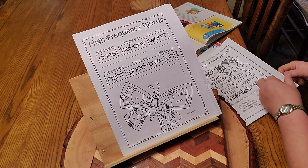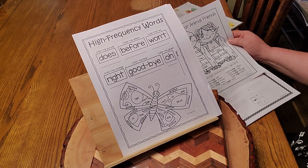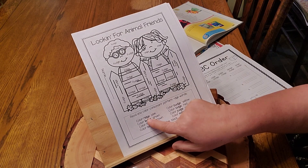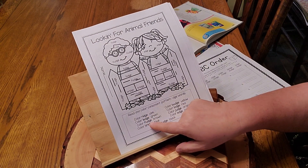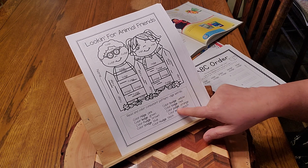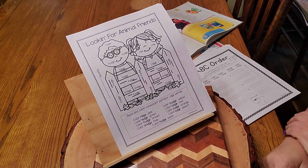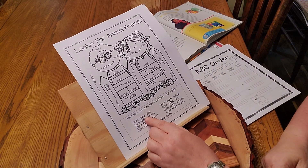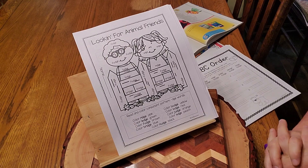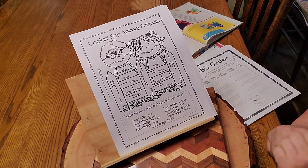Here's another fun one for practice. One of our skills this week was to work on D-G-E at the end of words — D-G-E says J. Let's look at some of those words: ridge, ledge, fudge, bridge, budge, lodge, judge, edge, nudge. So that's one of our skills along with E-R and E-S-T — having words with D-G-E in them. D-G-E says J, so watch for those. If you want, brainstorm with your parents other words with D-G-E in them and see how many you can come up with.